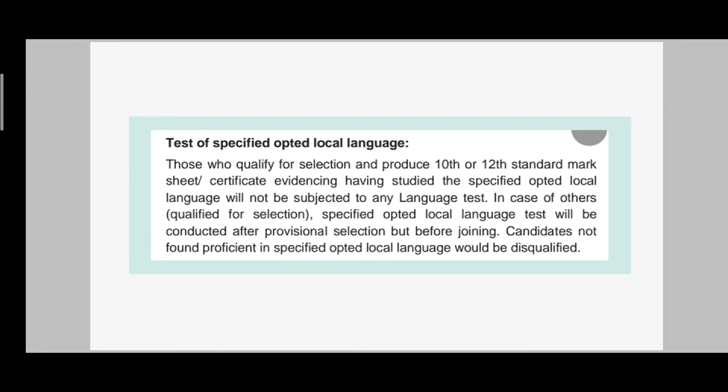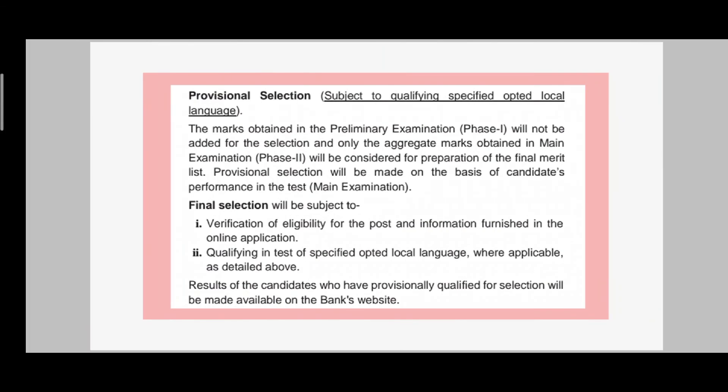After clearing the pre and mains, you will have a local language test. First, you apply for a particular state in the form, and in that state you will be tested on the local language. If you have already studied the local language and have proof of that, you can show them and you won't need to take the test. But if you don't have that proof, you must take the local language test, and if you don't qualify it, you will be disqualified. So this is a very important point — please keep your local language in mind when filling the form.